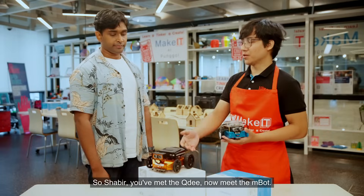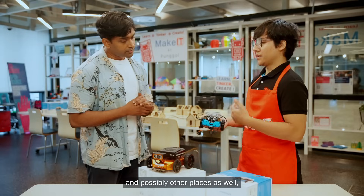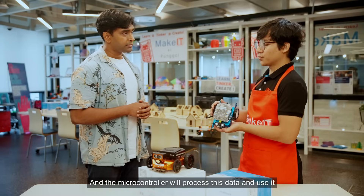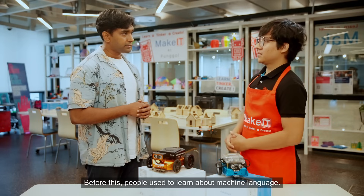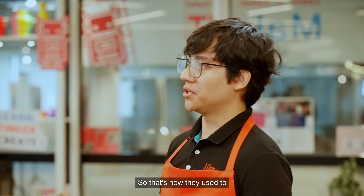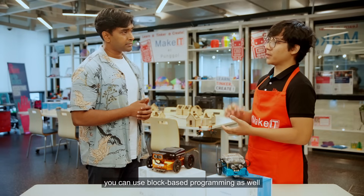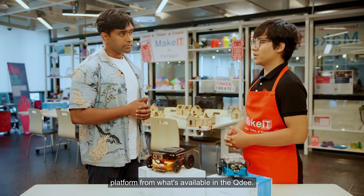So Shabir, we've met the QD, now meet the MBOT. Similar concept — it uses sensors in the front, at the bottom and possibly other places as well, to learn about its environment and use whatever it detects. The microcontroller will process this data and use it to move around its environment using the wheels. Before this, people used to learn about machine language — it's sophisticated — that's how they used to program Arduino-based microcontrollers. But right now, with these STEAM kits, it's a lot easier. They've made it so that you use block-based programming as well to program these Arduino robots — just a different platform from what's available in the QD.